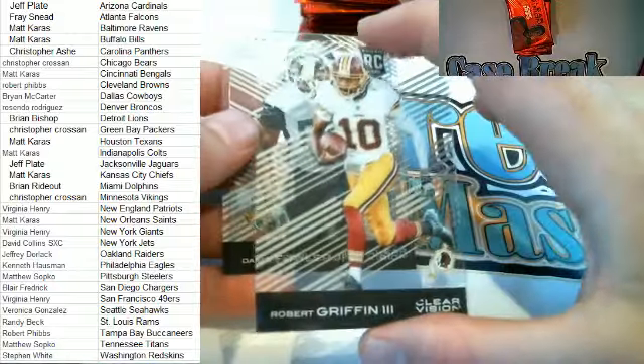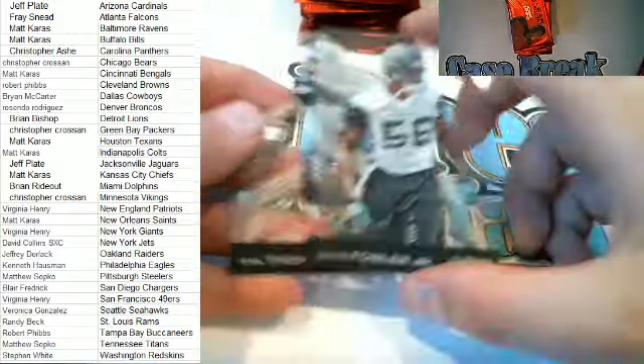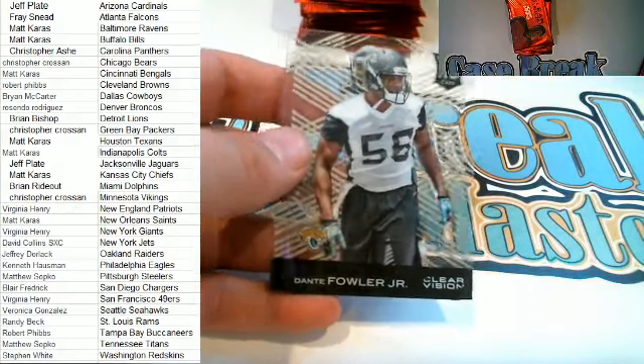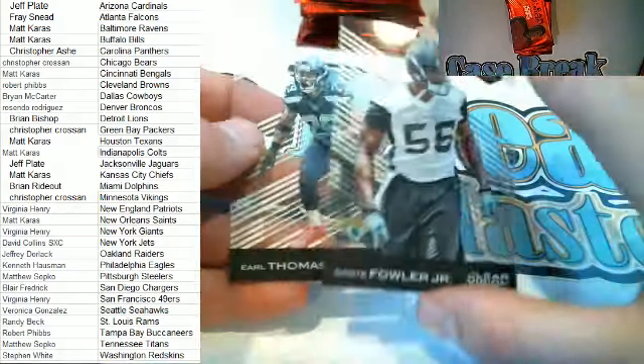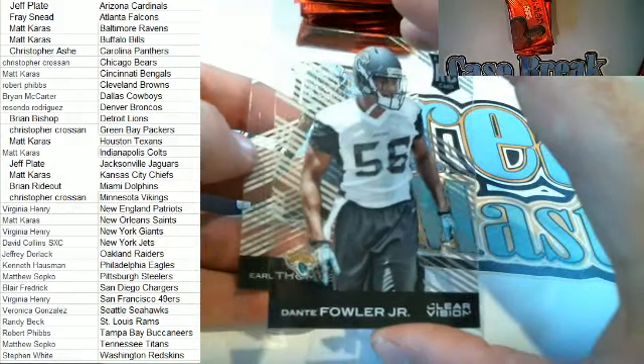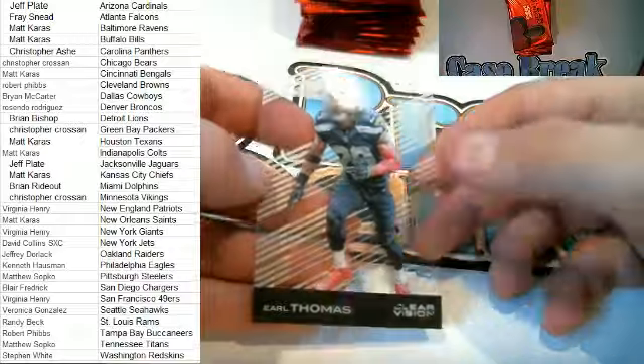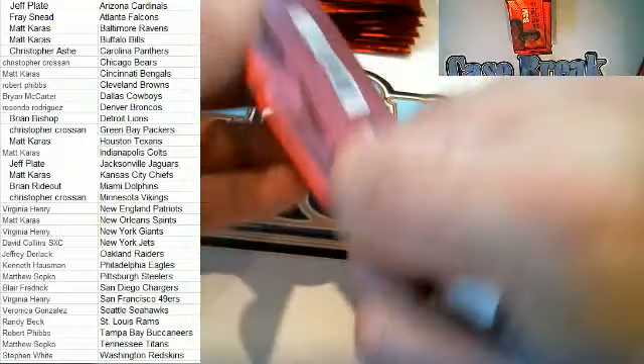There we go — we got a RG3 right here. Jordy Auto — yep. Here's a nice Dante Fowler — poor guy got hurt for the start of the season, Jaguars, Jeff P, there you go buddy. And then we got an Earl Thomas going out to Barrow G.